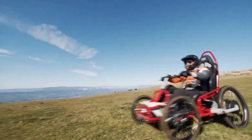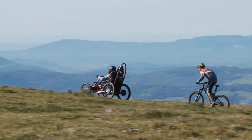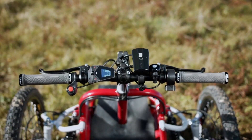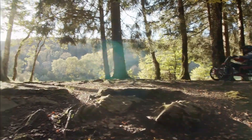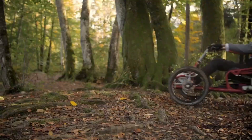This wheelchair promotes inclusivity in the world of adventure sports, making it possible for users to experience the excitement of trails, beaches, and parks. Beyond its power and durability, the Watts E3 also offers customization options, allowing users to adjust settings based on their specific needs.